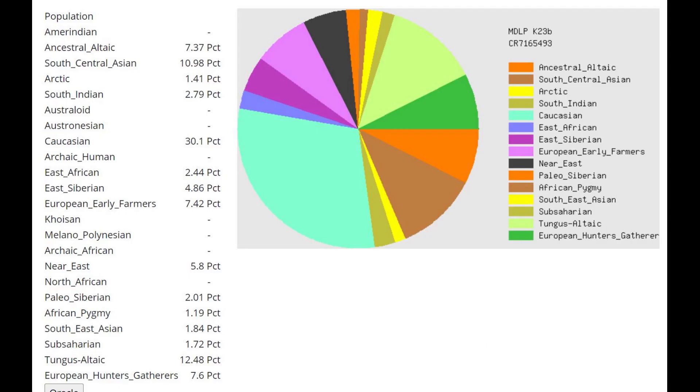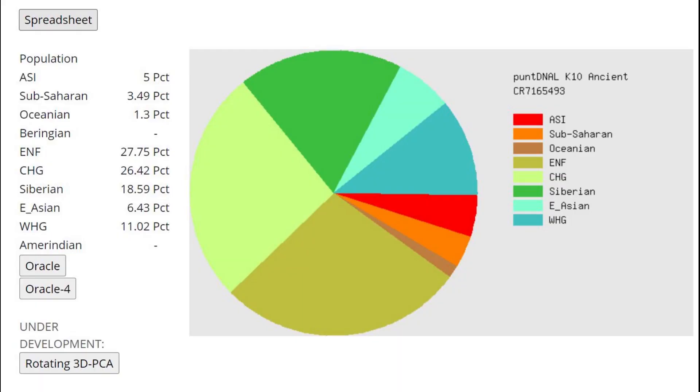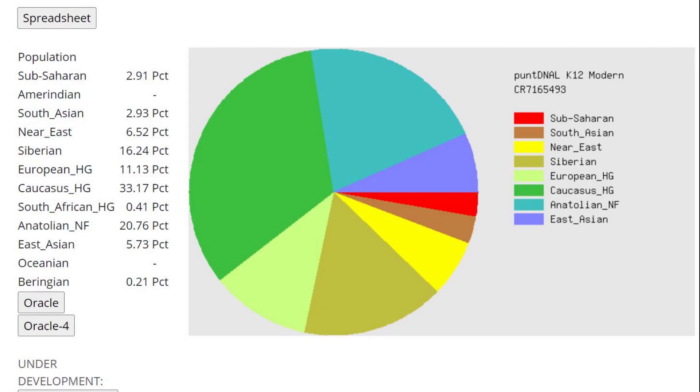With MDLPK 23b, using the Oracle she's getting more of a mixture of Turkish plus Hakka, or Turkish plus Altaian — basically Turkish plus some kind of Siberian. She's got a pretty strong shift towards Siberians relative to Turks, because she's not even closest to Turks but to Turkmen. She's also getting more of a mixture of Turkish Kayseri plus Tuvinian, or Turkish Kayseri plus Dolgan — a mixture of East Turkish plus Siberian once again.